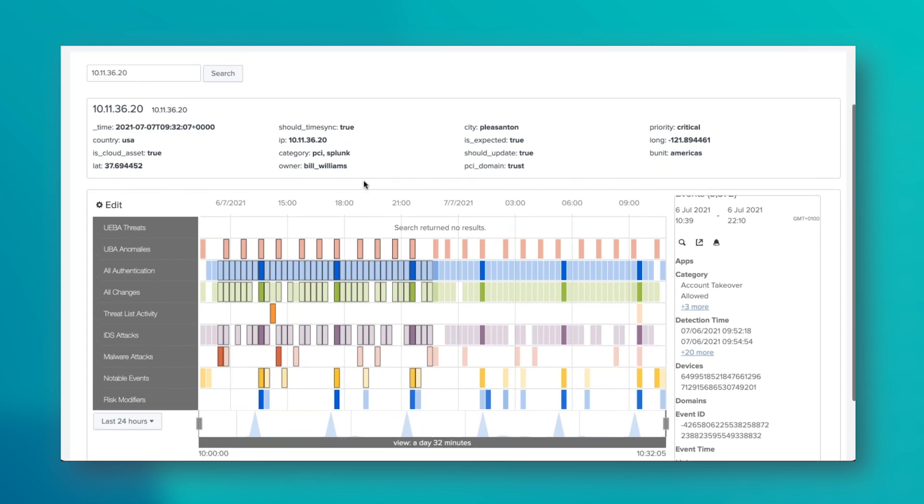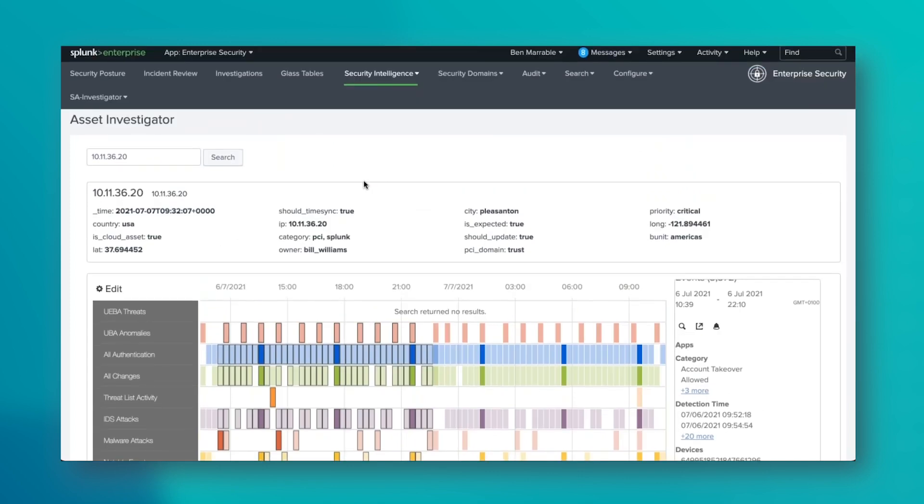Not only do we have this for assets, we also have it for identities. If you want to look at a particular identity — maybe Bill Williams — you can see what he's up to: swim lanes around machines they're connected to, changes they've made, malware they've been involved in — all of that as well.